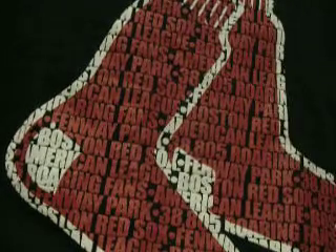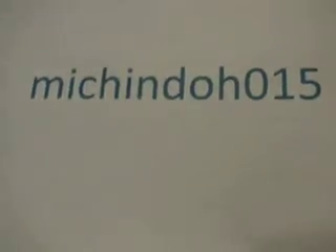I want to tell you guys to go subscribe to this guy right here, MICHINDOH015. A link will be in the description box — I'll put a link to his video. I think he's trying to get to $2.25 if I'm correct. Go subscribe to him guys, appreciate it, thanks for watching.